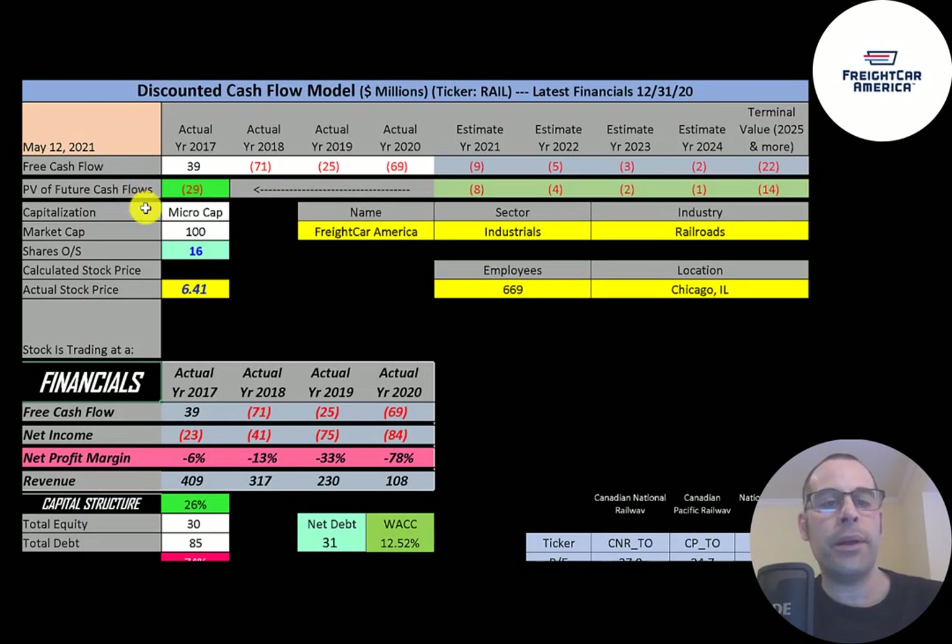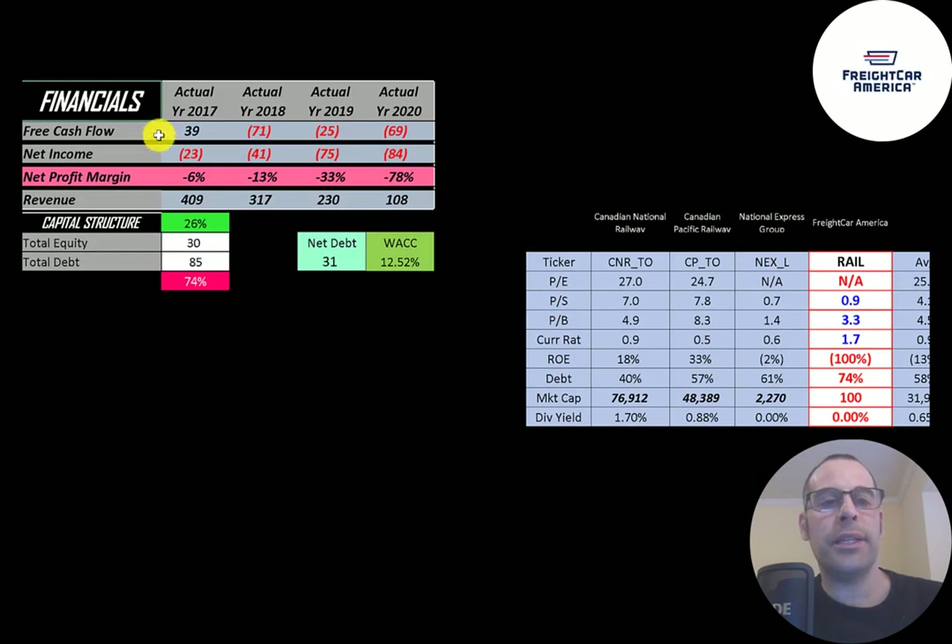Let's get started with the model. This is a micro-cap company with a 100 million dollar market cap. They're trading at $6.41 a share and have 16 million shares outstanding. The way you value a company is you estimate the free cash flows into the future and then discount those numbers back to today's value. Free cash flow is cash flow from operations minus capital expenditures.